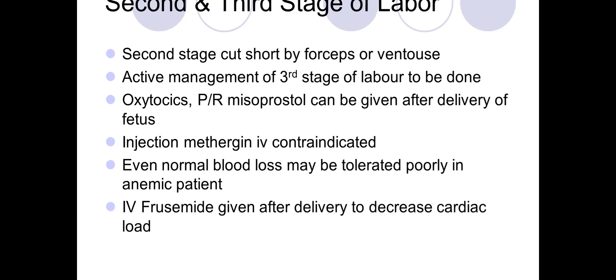Active management of the third stage of labor needs to be given — that is oxytocin — and it has to be given intramuscular stat, then controlled cord traction and delivery of the placenta.